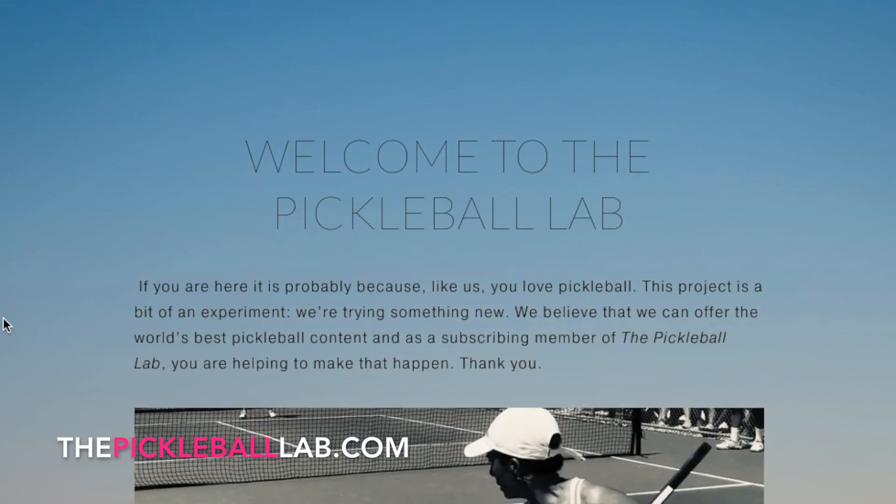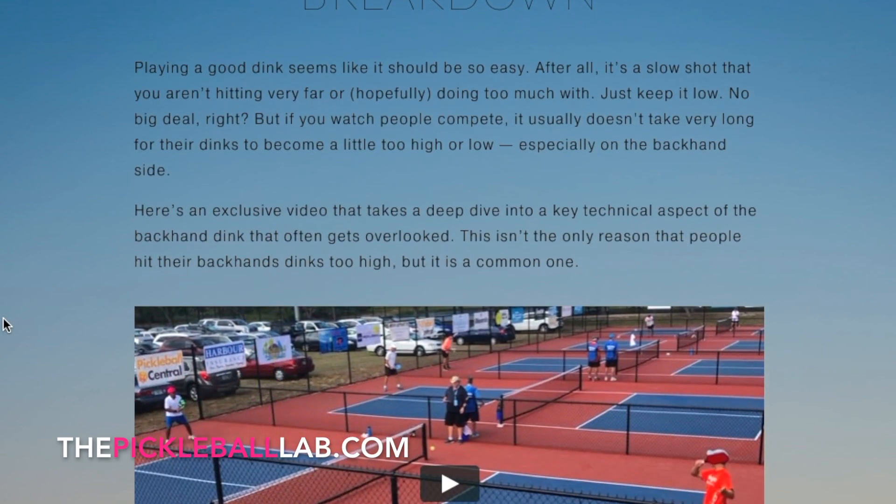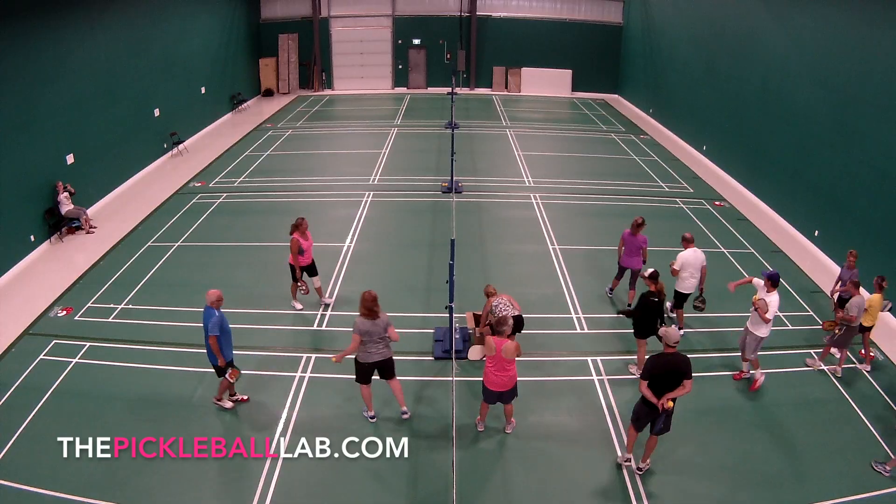So, what do you get when you're a member of the Pickleball Lab? One of the things that's most exciting to me is the fact that we're collaborating with some of the top players and coaches in the sport.